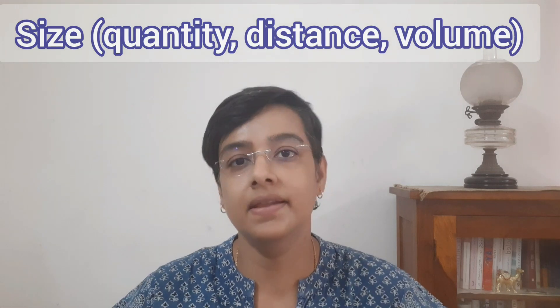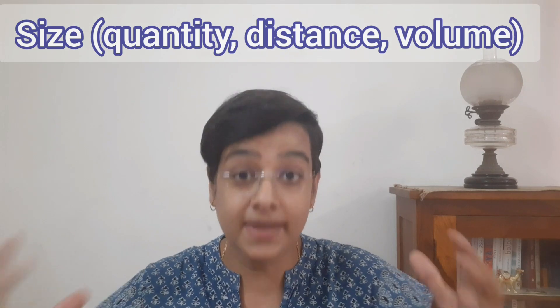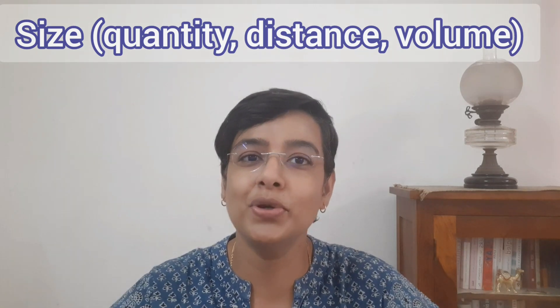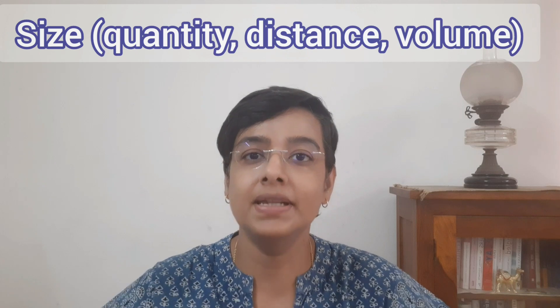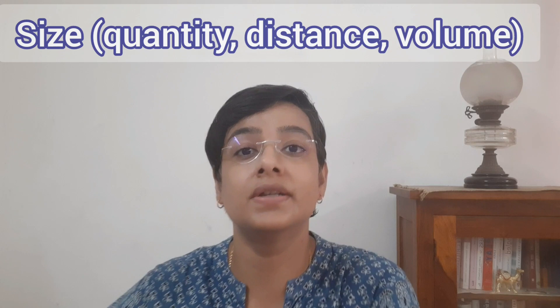Before I go into the manipulative aspects of mathematics, which will lead to understanding and application, at the level of the brain I may need to understand the language associated with mathematics. This starts with the concept of size — big, small, far, near, thick, thin, full, empty, and so on. I am sure you have taught them as opposites, but they are not really opposites, but quantities that the child can explore and convert into language. For this, you may need to have a lot of toys or everyday objects which the child can compare in terms of size.